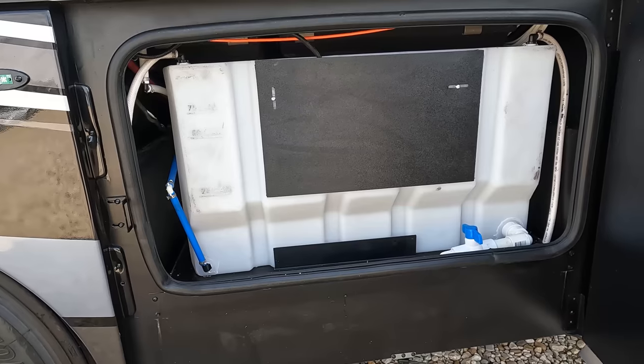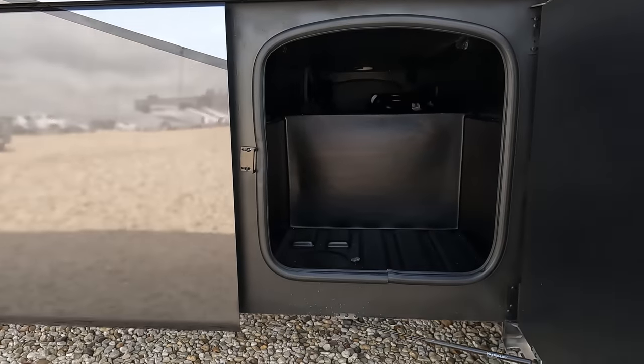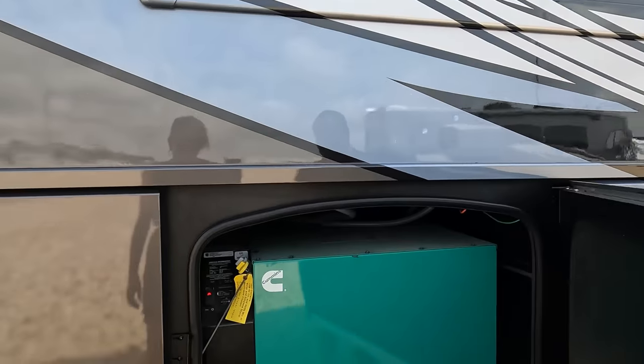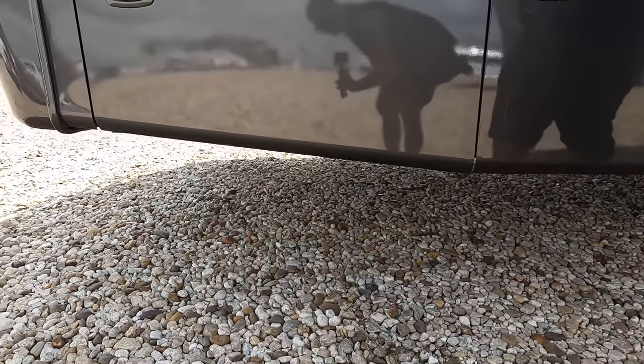Here's our potable water. Coming on down here — more storage. And check this out: Onan 8000 QD generator. Very, very quiet generator.